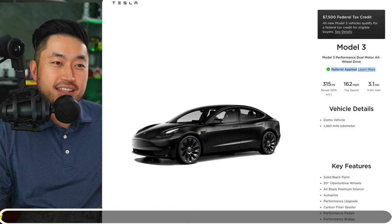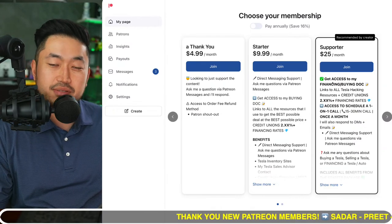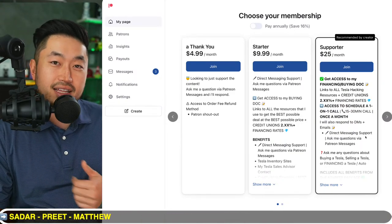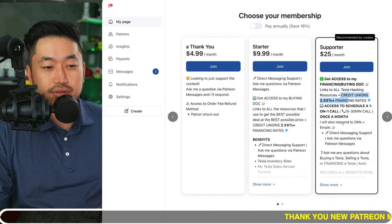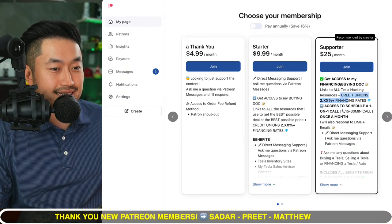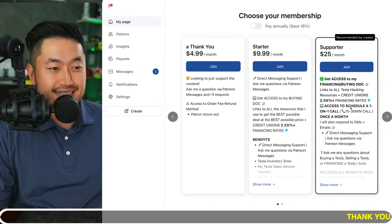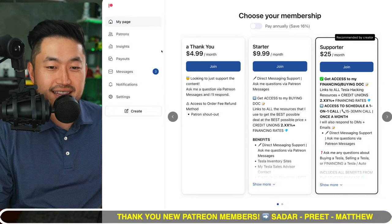This video is sponsored by my Patreon. Some benefits include scheduling a call with me to ask questions about buying, selling, or financing a Tesla. After joining you get a link to my buying guide with resources I use to get the best deal at the best financing rate — including credit unions and banks with interest rates lower than Tesla's 5.59%. I also respond to all direct messages in the Patreon app. Check out the Patreon link down below in the description.